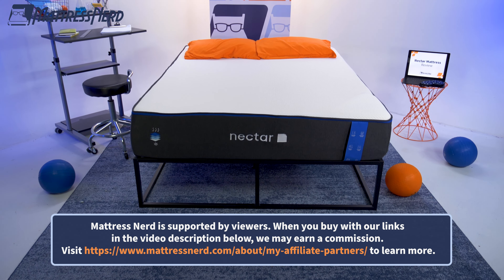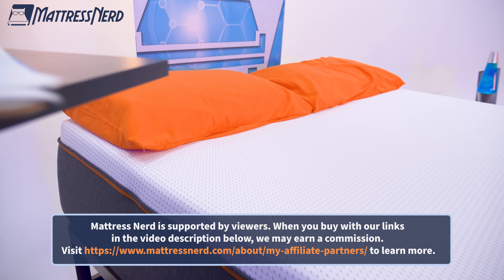We've gotten to test all of the Nectar mattresses. So in today's video, we'll be breaking down the differences between the OG Nectar, the Nectar Premier, and the Nectar Premier Copper. If you've been thinking about getting a Nectar mattress, make sure you watch this video all the way to the end so you can make the right decision for you. So without further ado, go ahead and hit that subscribe button and let's get into it.